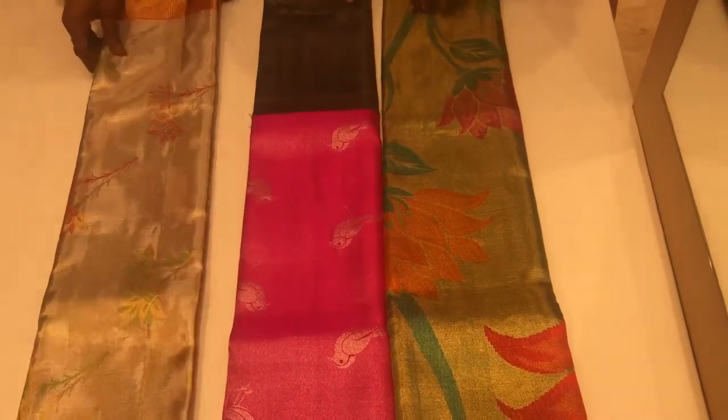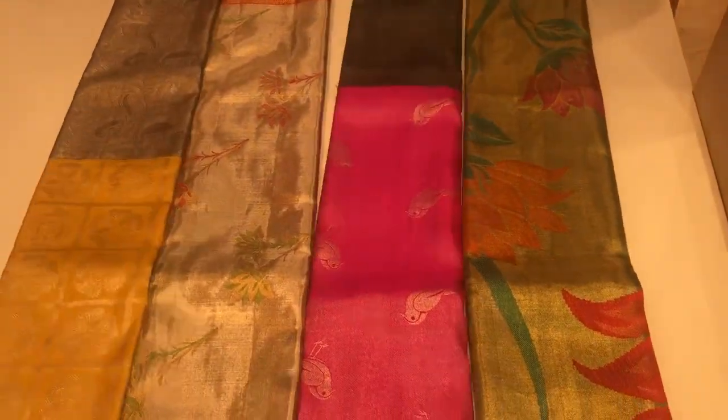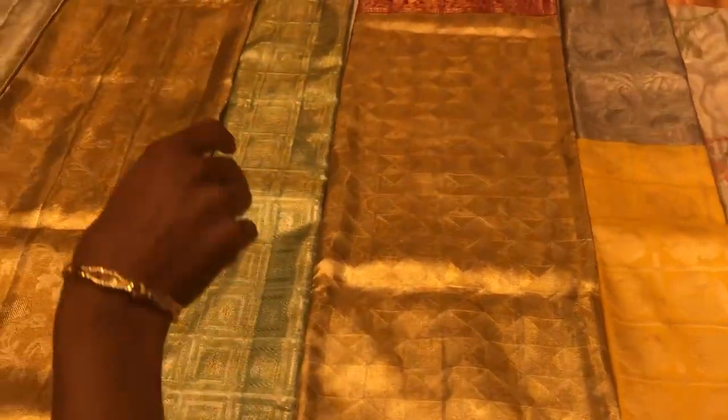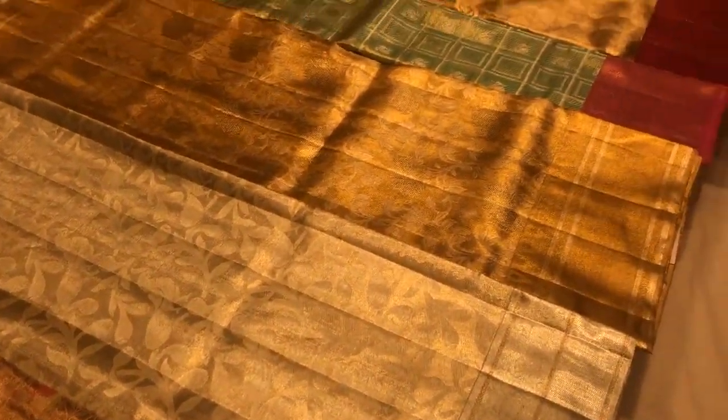We will show you all 11 sarees one by one so you can recollect them. These sarees are available at both our showrooms on MG Road and Jayanagar in Bangalore, specially created for our 48th anniversary. Thank you, and wishing you all a very happy year end.